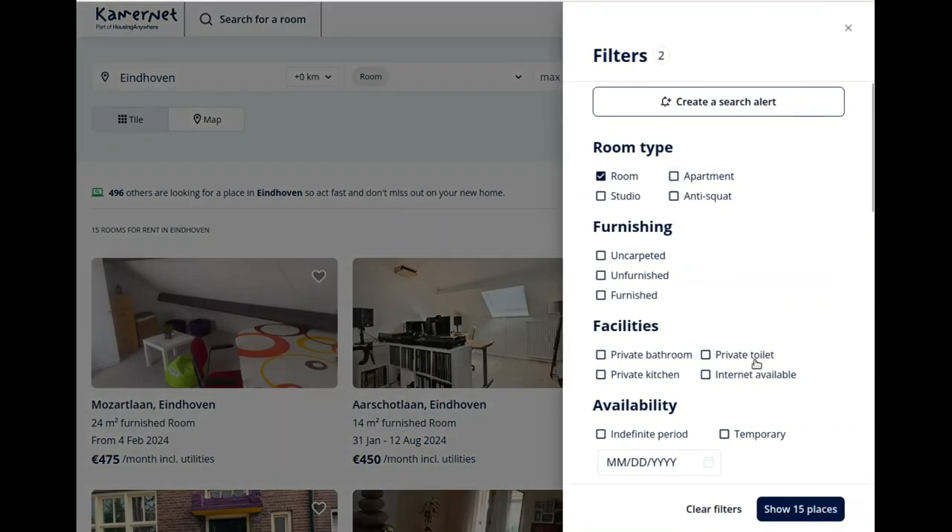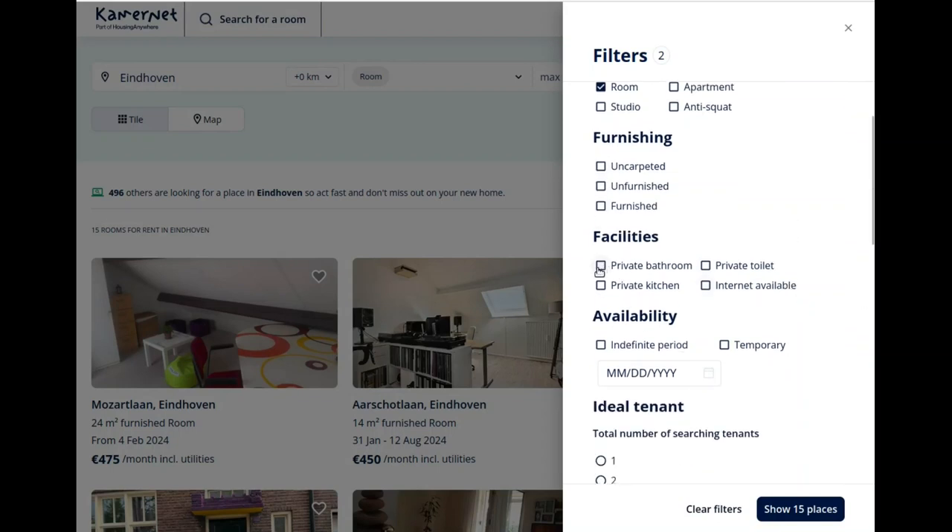Then we can set a minimum size — I'll say a minimum of 10 square meters. You can also set different other kinds of filters like a bare, carpeted, unfurnished, or completely furnished room. If you want a private bathroom, toilet, or kitchen, you can filter for that. Definitely click internet available so you make sure that you can actually study in the room, which requires a constant internet connection.